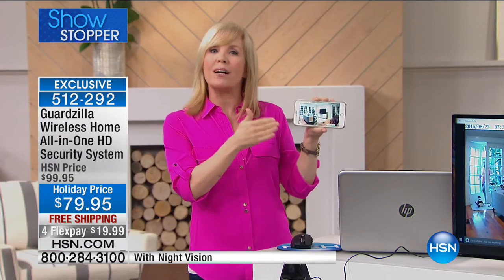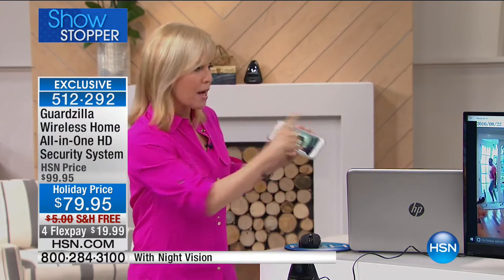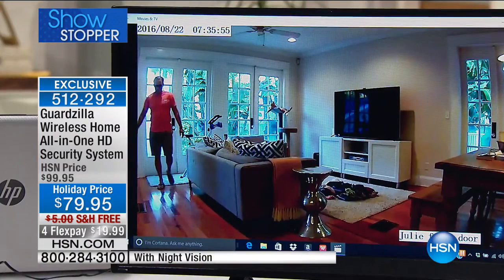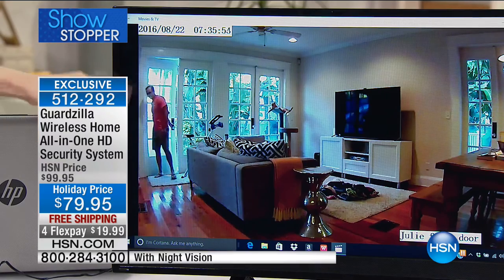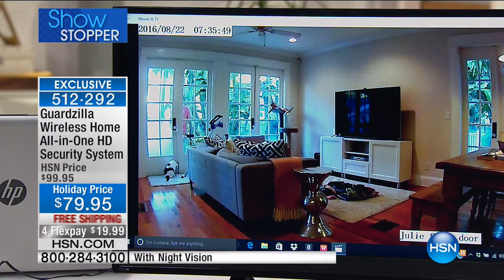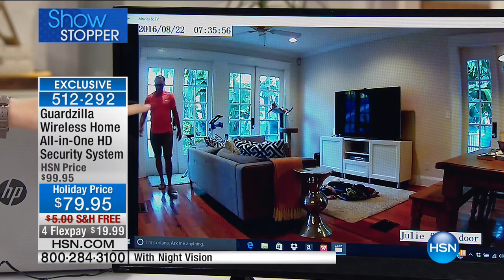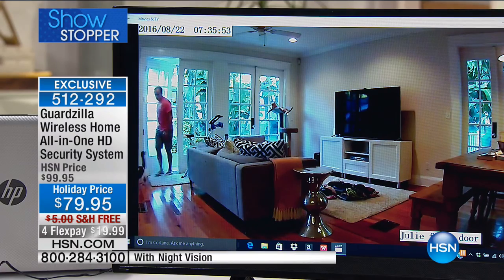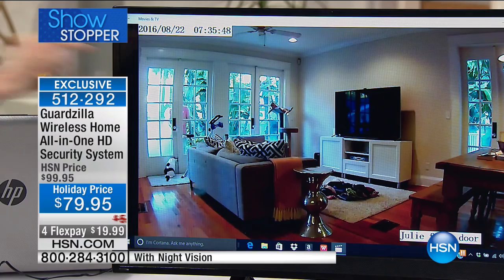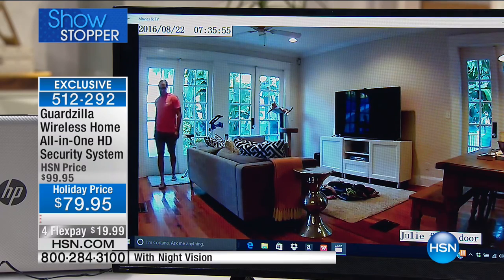What sets this apart is that it's a true security system with a 100-decibel alarm. This is during the day — it sends a video clip. It has motion detection, so if someone came through the door, on my phone I would get an email, a text notification, or both — and it would send me a clip instantly. That's the kind of clip you see circulating on Facebook and the news. That's how the police can identify the bad guys. It's not just a monitoring system — it is a true security system.